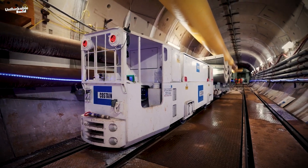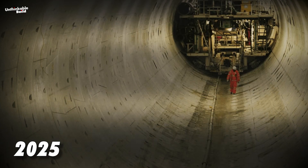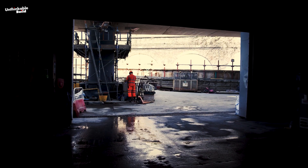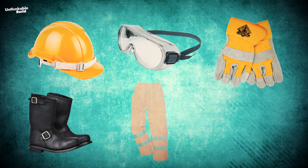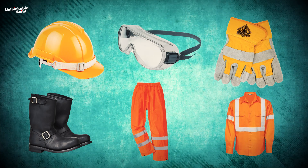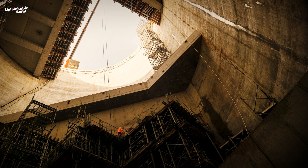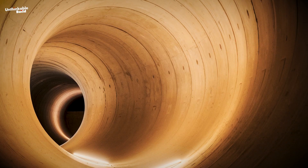The construction of this super sewer began in 2016 and is expected to be completed in 2025. The journey into London's new sewer system begins with a safety briefing and a wardrobe change, including a hard hat, goggles, gloves, steel toe boots, high visibility orange trousers, and a matching shirt. Then comes the 40-meter descent in what looks like a shark diving cage dangling from a crane beside the yawning hole next to the River Thames.